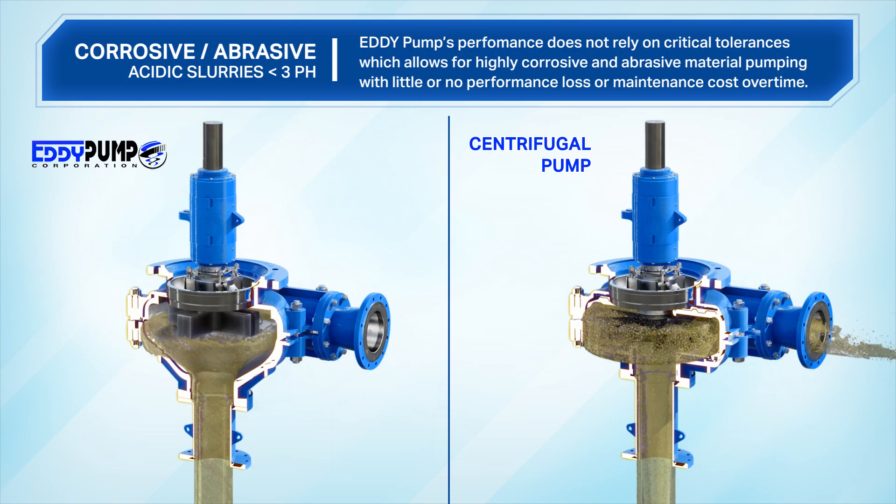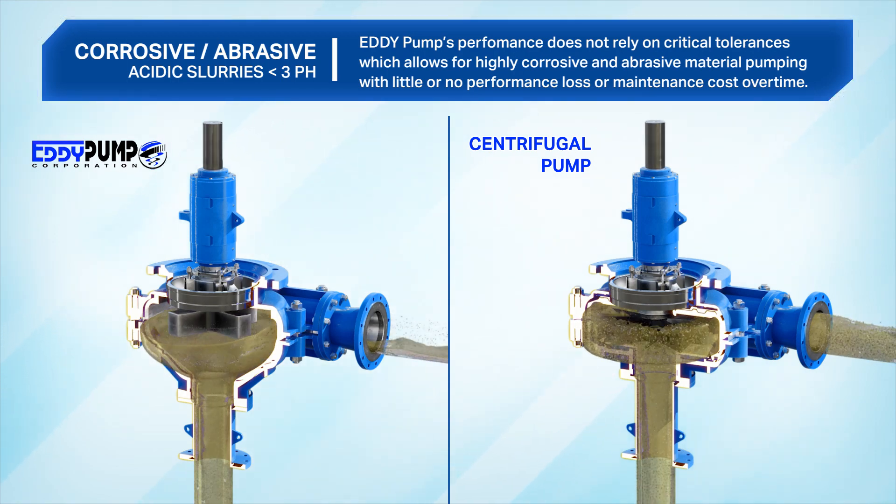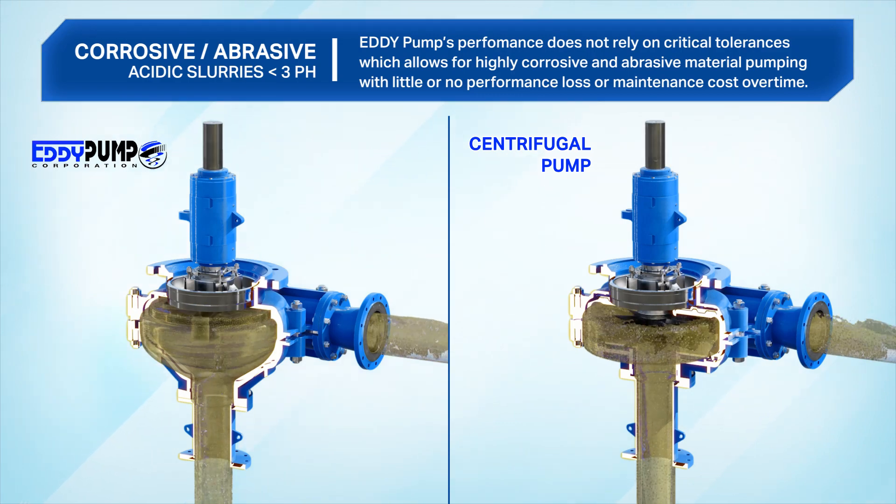High corrosive and abrasive. Eddy pump's performance does not rely on critical tolerances, which allows for highly corrosive and abrasive material pumping with little or no performance loss or maintenance cost over time.